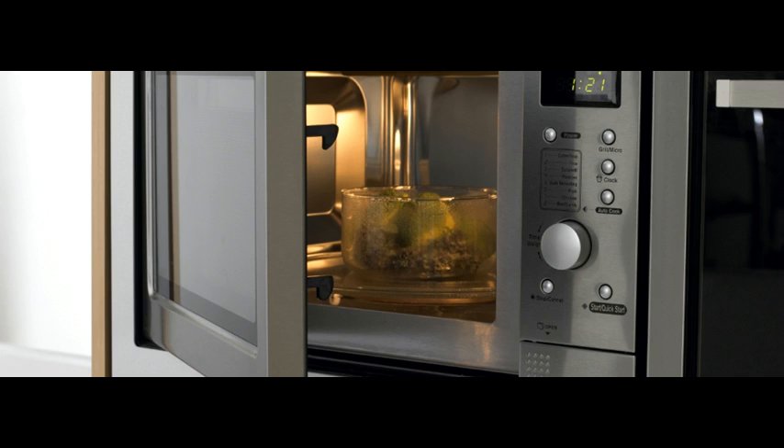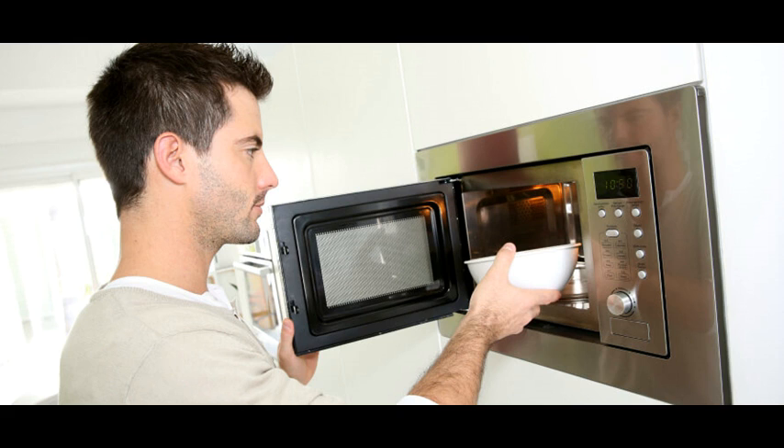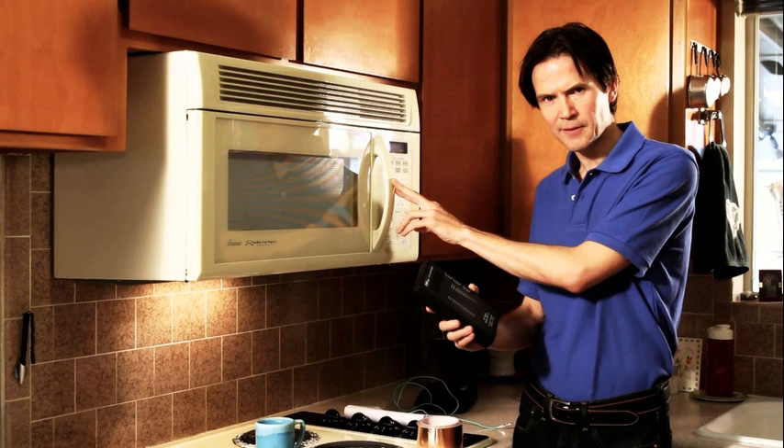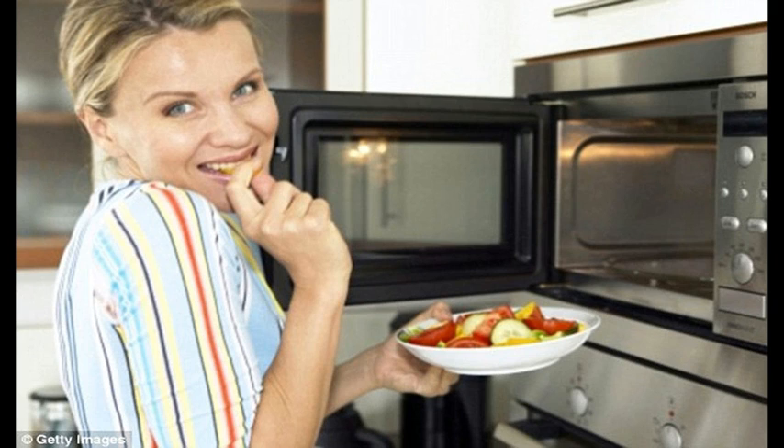There are carcinogens in many elements of a microwaved meal. Firstly, many plastic containers leak carcinogens into the food when they are heated up. Secondly, microwaved food contains specific chemicals to aid the process, such as BPA, polyethylene terephthalate (PET), benzene, toluene, and xylene, which have all been linked to cancer.